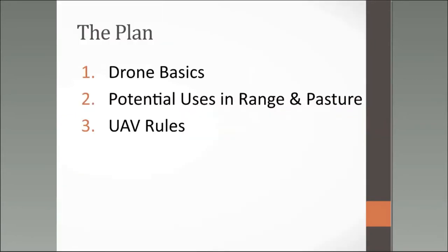Today the game plan is to talk about drone basics for those who have maybe never actually flown a drone. We'll talk about some specific models, because I hate listening to something without having specific names to research later. Then we'll talk about potential uses in range and pasture — things we've been looking at and where research is heading. Third, we'll talk about UAV rules, which are very important for operating safely within FAA guidelines.